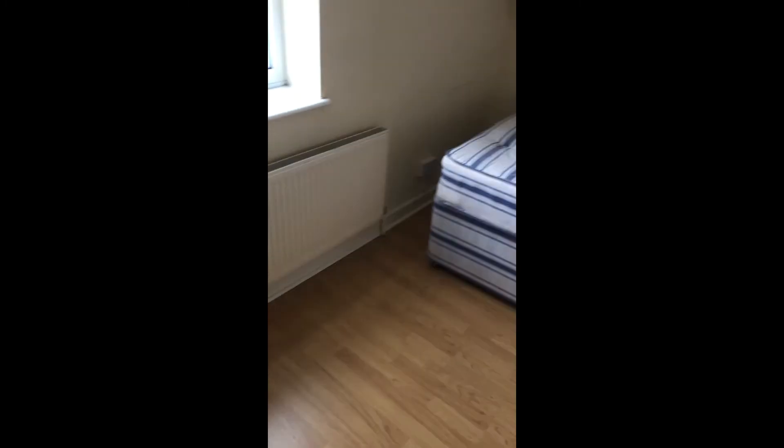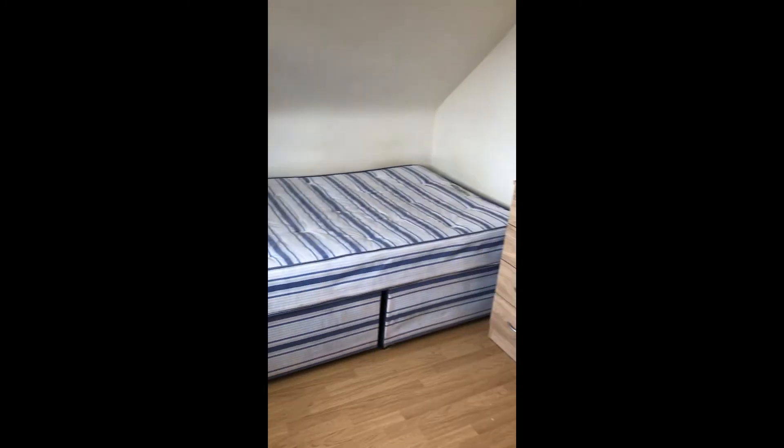And then you've got another bedroom up here — room six — with storage furniture and the bed.